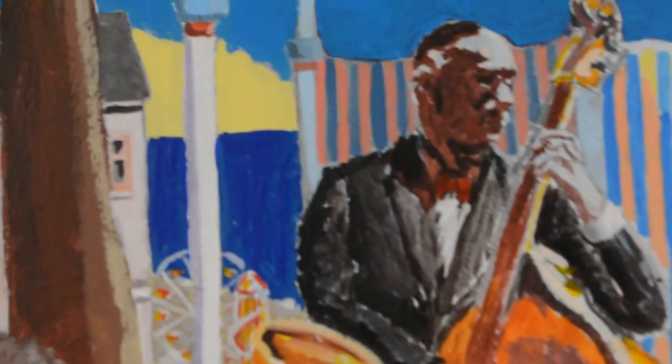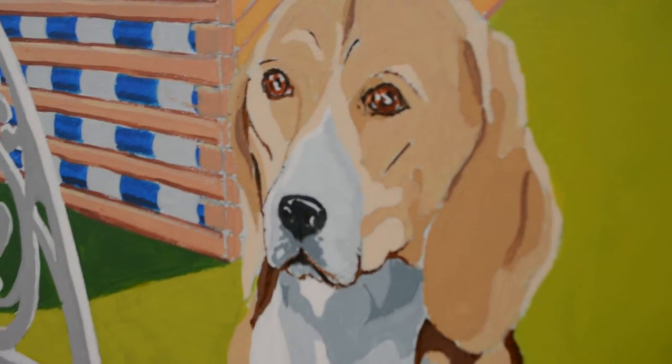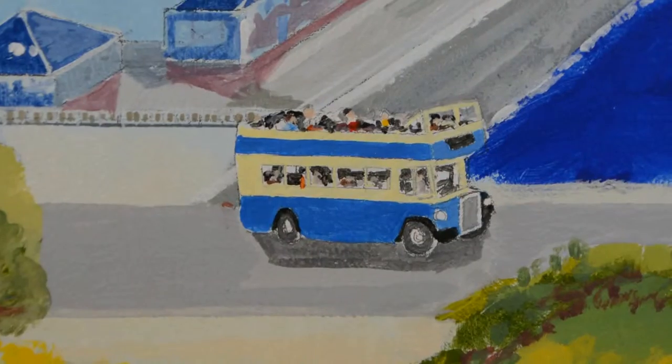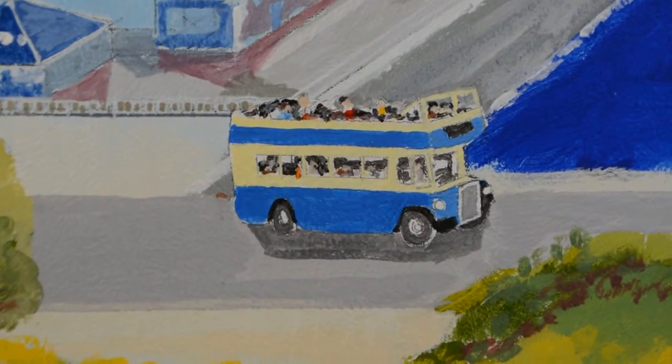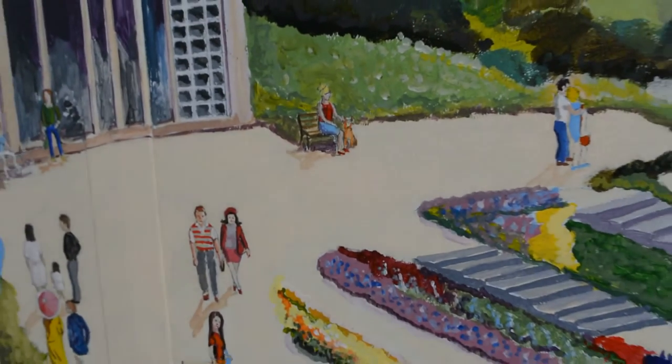I enjoyed adding lots of details. People say when they come they see something different every time they look at the picture. The last thing I put in was the open-top bus, and towards the end of the project I kept adding little figures in the garden.